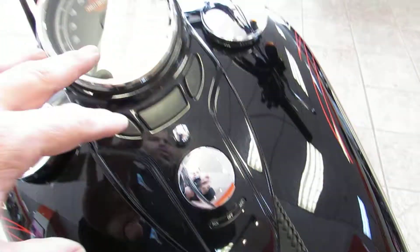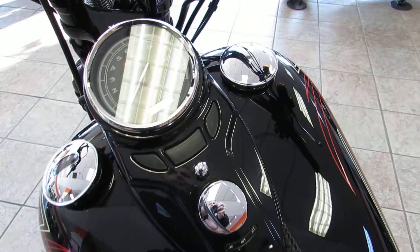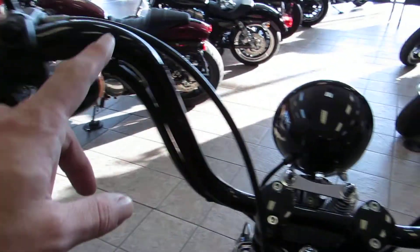Leather dash, cat eye style, single digit speedo. It's also got nice black ape hangers.